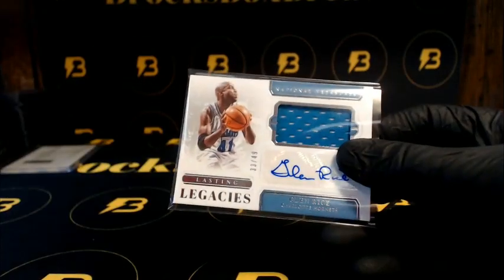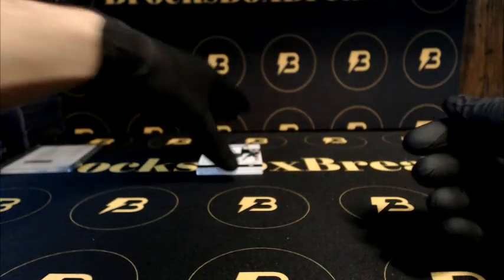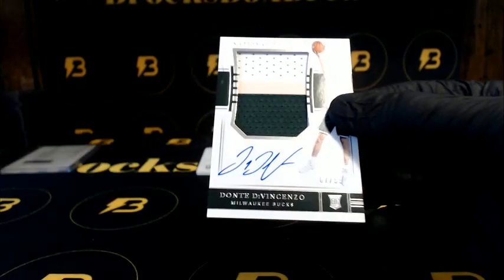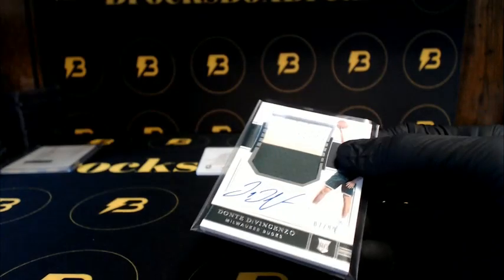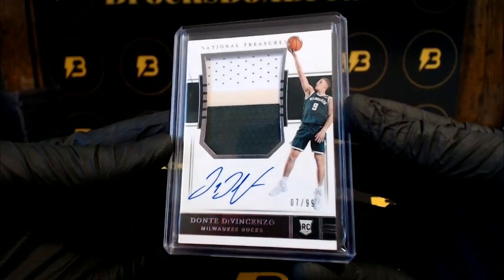We got Rice for the Hornets to 49. And we do have a true RPA coming up — going out to the Bucks, Mavericks to 99, three-color patch — DiVincenzo, nice hit. 7 out of 99.